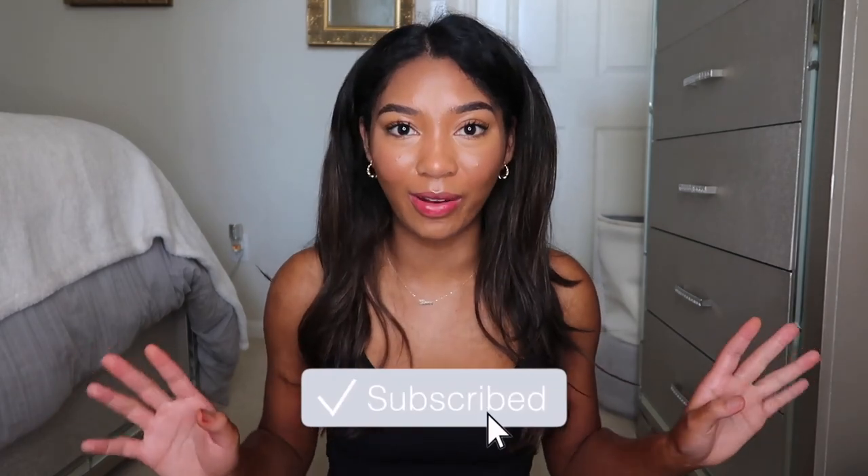Hi everyone, welcome back to my channel. I'm Tiana and today I have a really big Lululemon try-on haul. Before we get started, don't forget to subscribe, follow me on Instagram, and also follow me on TikTok.